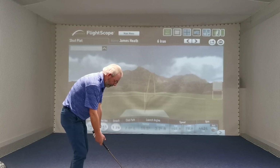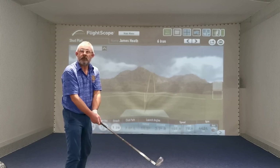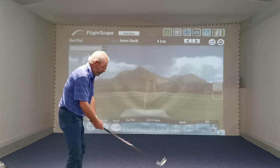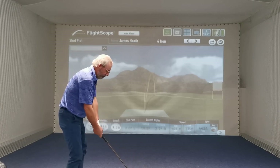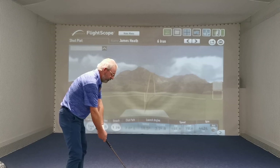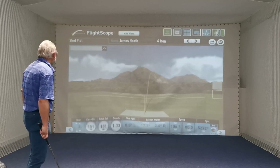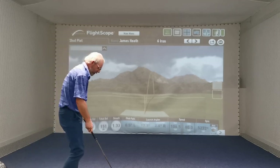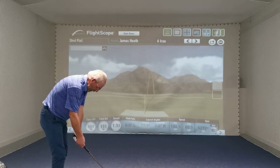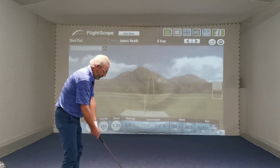Strike-wise, obviously we spoke about strike a little bit. Would you say your misses are toe, heel, thin, or fat? It's toe. And in terms of the angle of attack into the golf ball — heavier or thin? Some thin, some fat. I know that when I get it going it's beautiful, but it's few and far between.